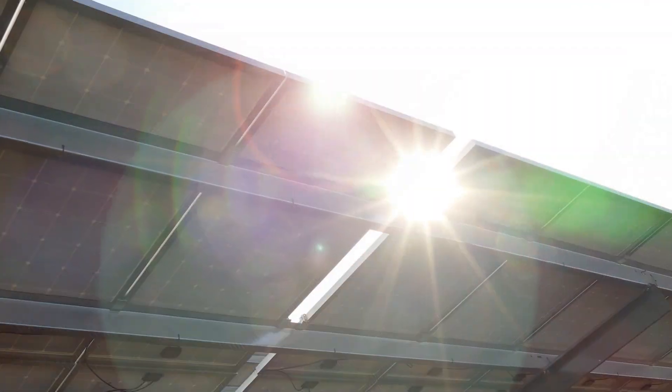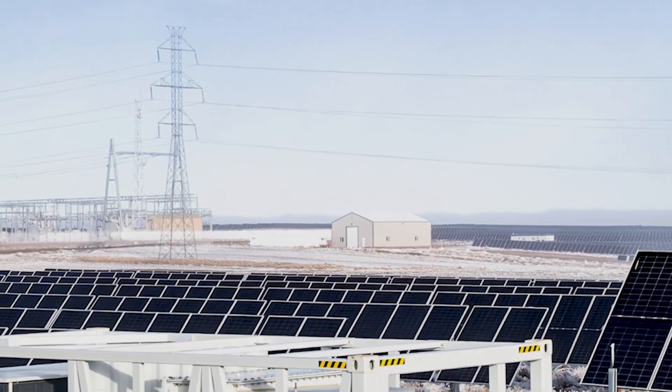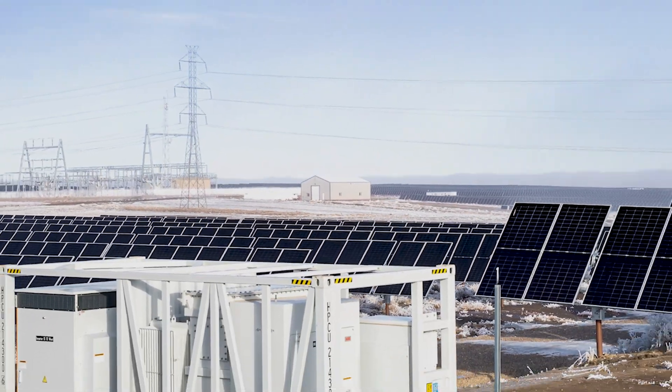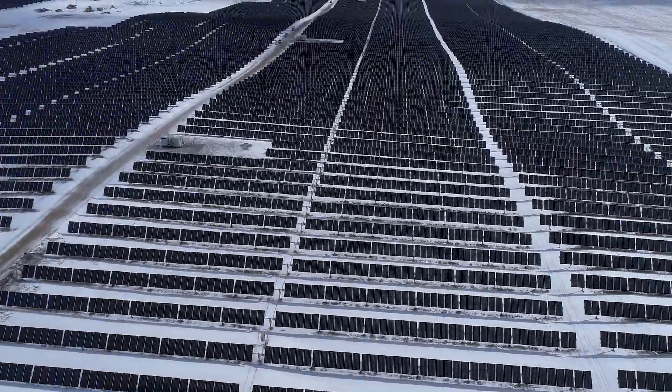Solar power is a great source of renewable energy, and solar facilities are an attractive option for energy producers and investors. That was clear with the creation of Travers in southern Alberta — the largest solar facility in Canada.